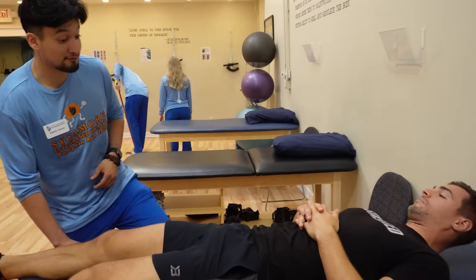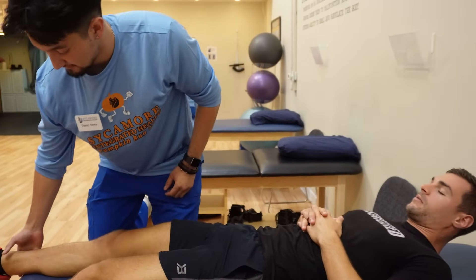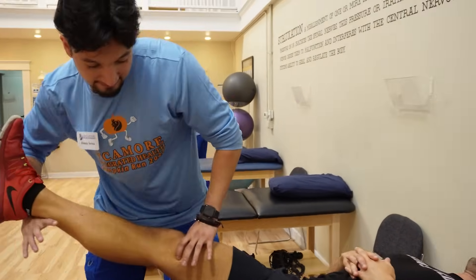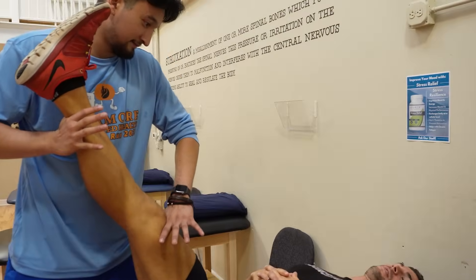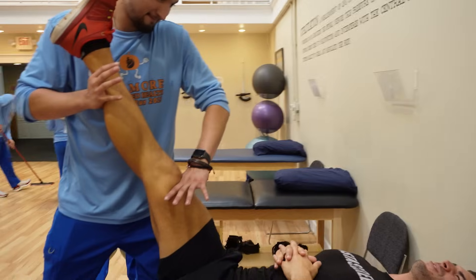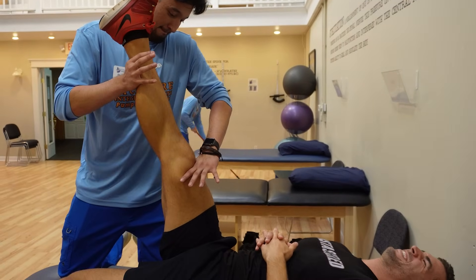Next I'm going to climb on the table and we're going to do the hamstring stretch. Go ahead and keep that knee straight, lift it up, let me know when. Let's see the difference in legs here for you — once that nerve works its way out, it can easily get a little further.